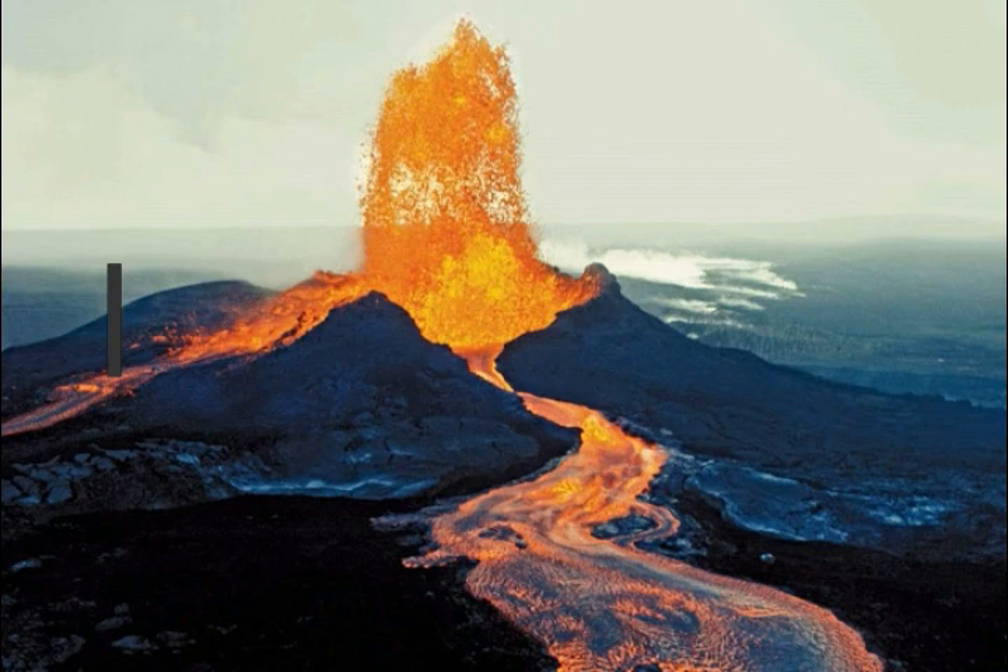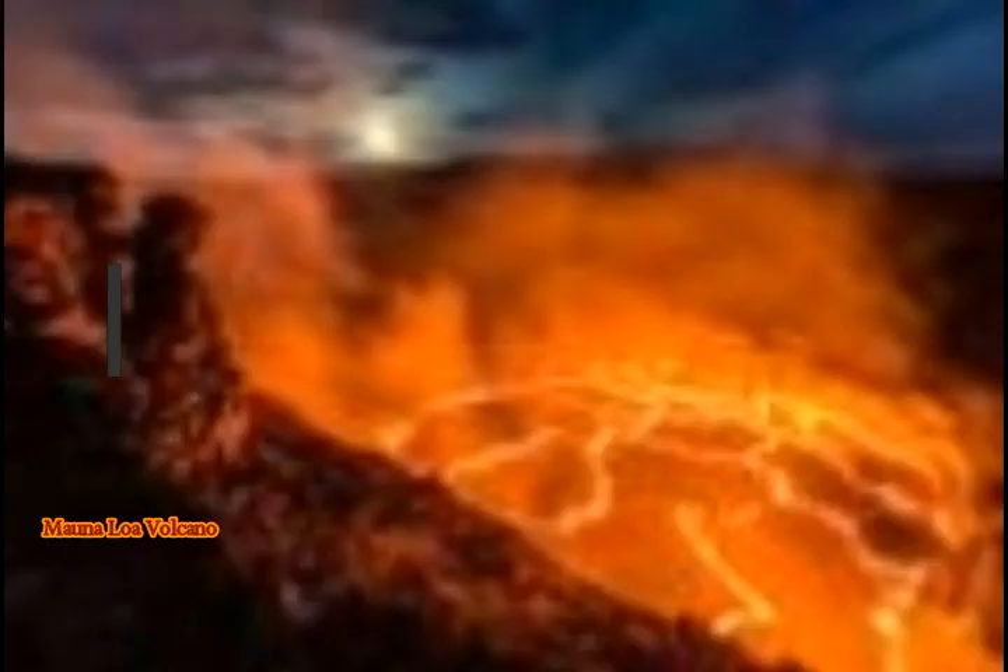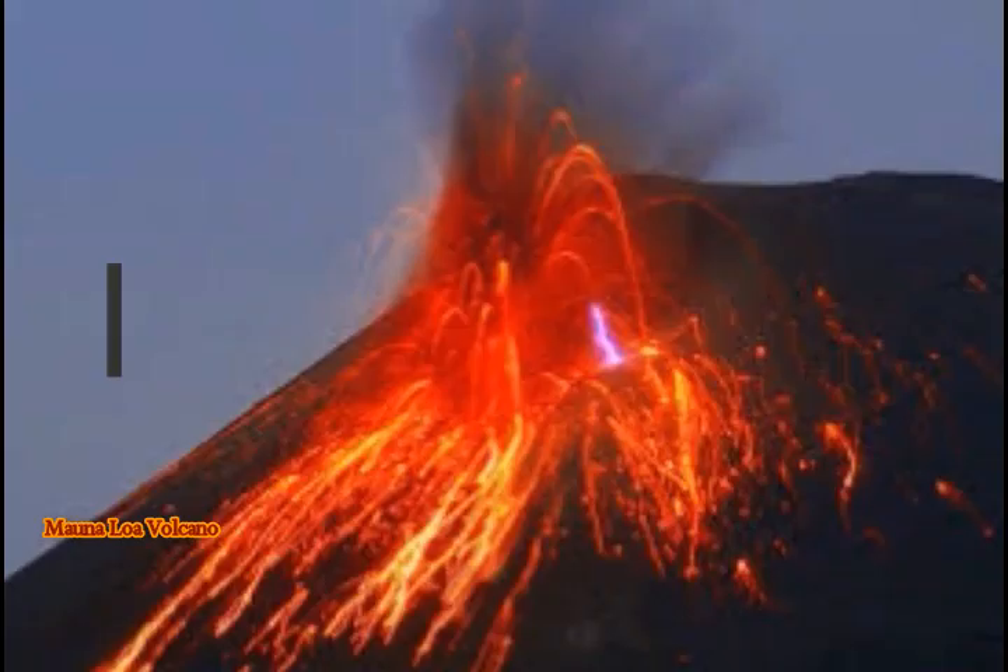When Mauna Loa erupts, its eruptions are usually huge and produce large rivers of lava that have repeatedly threatened the town of Hilo — the biggest town on the Big Island. Mauna Loa rises almost nine kilometers above the sea floor, and the weight of this massive mountain has depressed the oceanic crust by about eight kilometers. The whole pile of volcanic rocks is probably about 17 kilometers. It has erupted from its summit, occupied by a large caldera, and from zones on its flanks.